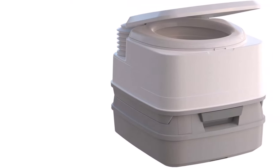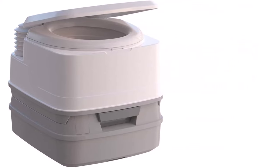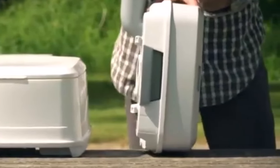What we like about it: modern design that blends in nicely with the boat interior; a rotating pour-out spout for emptying the cassette; compact and lightweight for moving around; an ergonomic carrying handle that makes carrying easier; and an excellent price considering the quality you get.